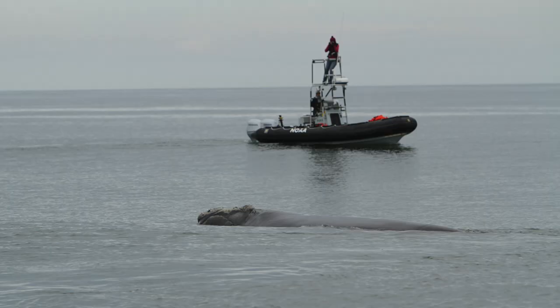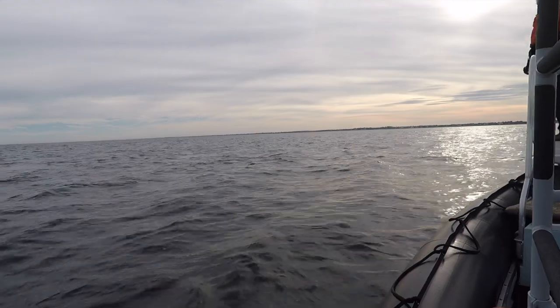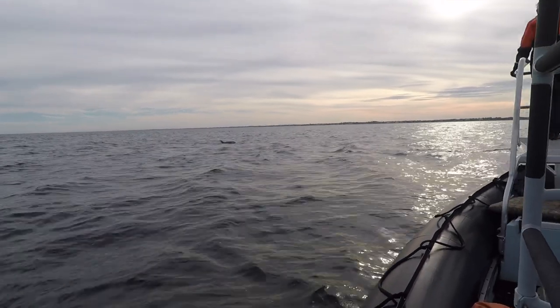Our aerial survey team works really closely with researchers on small boats. We use the photo ID technique to identify whales that we find during our surveys so that we can direct our vessel teams to specific whales that need to be sampled for genetics. How are genetic samples taken and why are those so important?